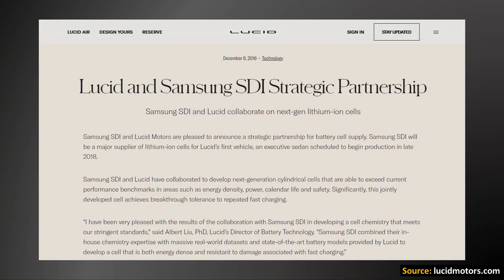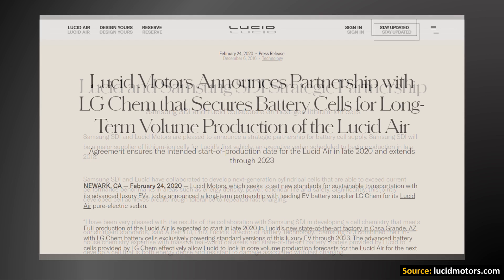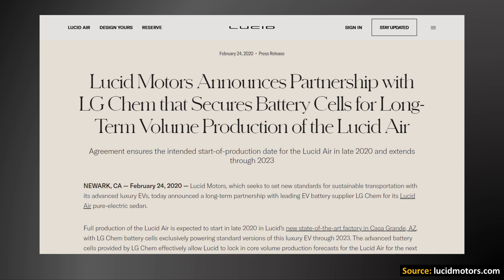In late 2016, Lucid announced a strategic partnership with Samsung SDI to collaborate and supply battery cells for the Lucid Air sedan. Then more recently in February of 2020, Lucid announced that they would be sourcing batteries from LG Chem that would be found exclusively in the standard versions of the Lucid Air sedan. So it appears like Lucid Motors is purchasing batteries not only from Samsung SDI, but also from LG Chem as well.